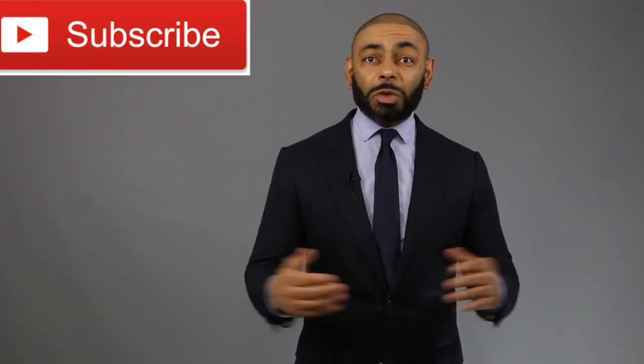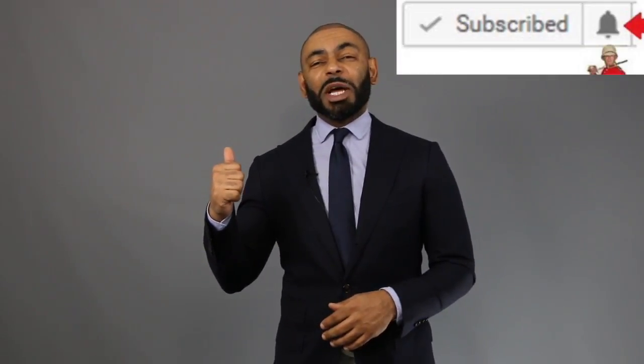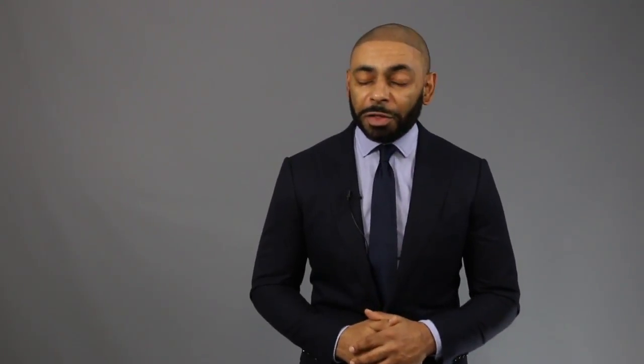If you're new to the channel, we release a new video every day at 4 p.m. Eastern discussing various men's lifestyle topics such as style, grooming, and dating. I invite you to subscribe and tap the notification bell and join us. And to my returning friends like Garth Wright, salute.